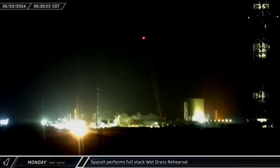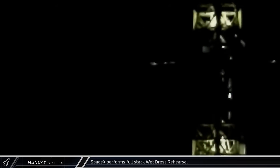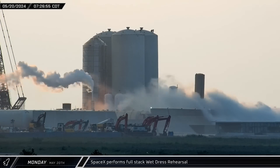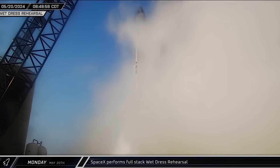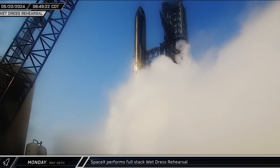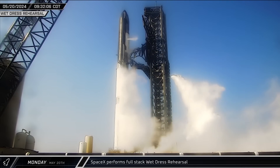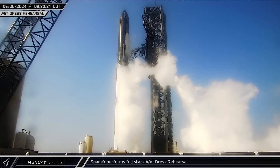Around 5 o'clock local time, the road was closed for another round of full-stack testing. A short time later, the chopsticks were opened and moved into their launch position. A few hours later, the tank farm was spooled up and clouds began to blanket the area as SpaceX opened vents while cooling down the Stage 0 infrastructure. Shortly after 9 o'clock that morning, propellant load began for the Flight 4 vehicles as part of a full wet dress rehearsal. In relatively short order, both vehicles appeared to be nearly fully loaded with liquid oxygen and liquid methane. The simulated countdown was eventually halted before reaching zero and the vehicles were de-tanked.